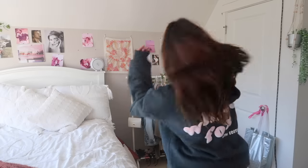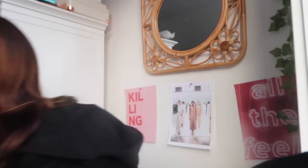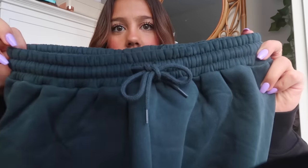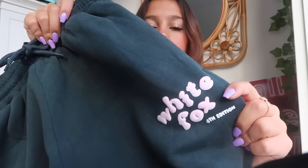Starting off strong with a sweat set — here is the Fourth Edition Oversized Hoodie in Clover. I got this in a medium large and it's the perfect oversizedness. The writing just says White Fox in pink and white, and the back is so cute. To match, I got the Fourth Edition Sweatpants in Clover. The quality is amazing — they have a cute little tie in the front and say White Fox. I got these in a size small.